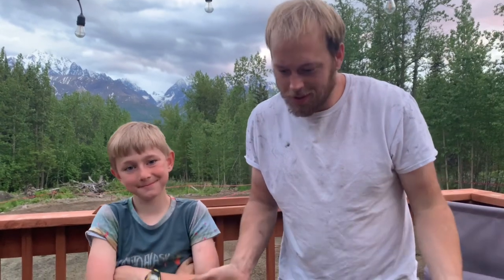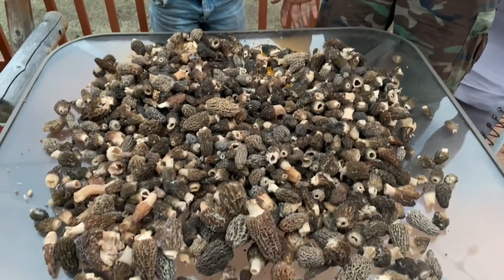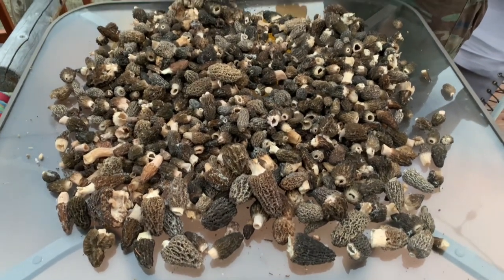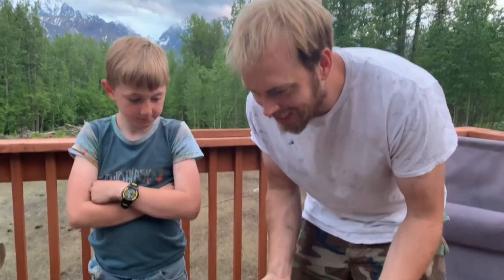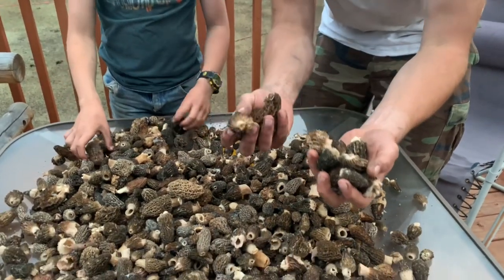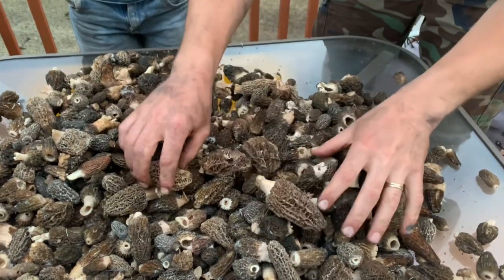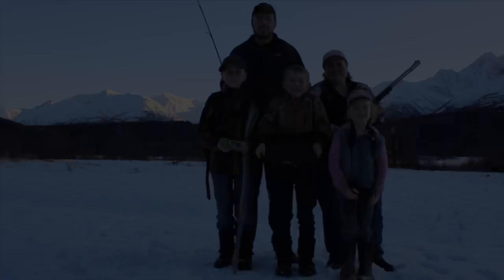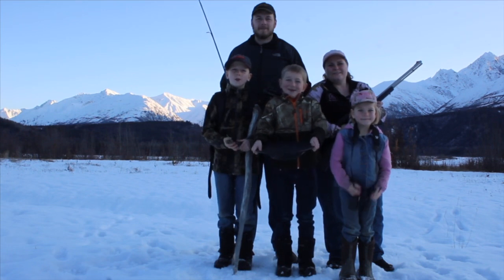Alright, so this is the morels we found today, and this was our best day yet — about four or five hours of mushroom picking. We're excited because we love to eat these; they are just wonderful. We're going to dry them up and have them for later. Leave us a like, leave us a comment, and if you haven't already, please subscribe.